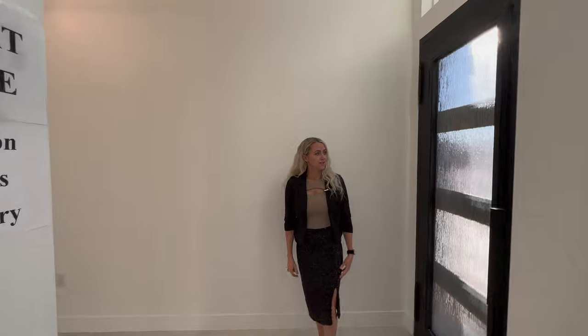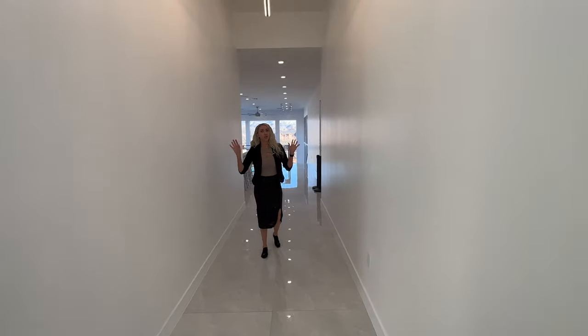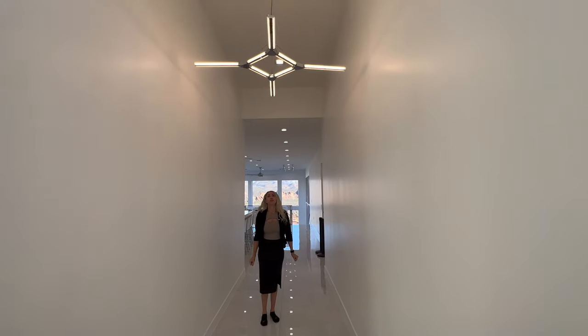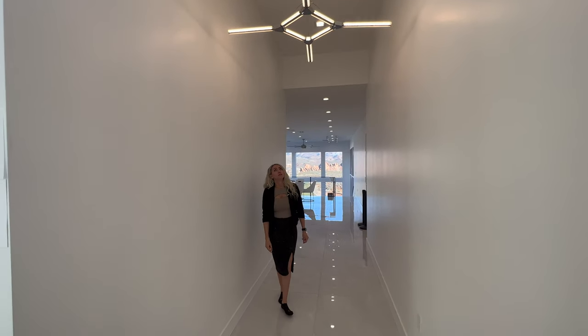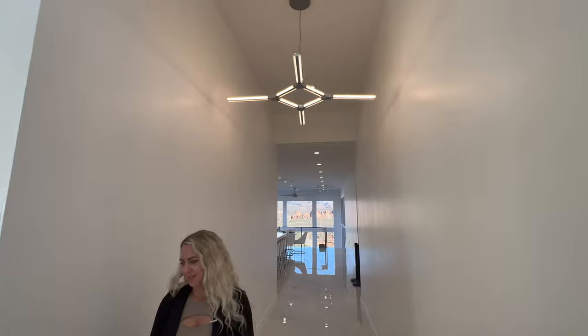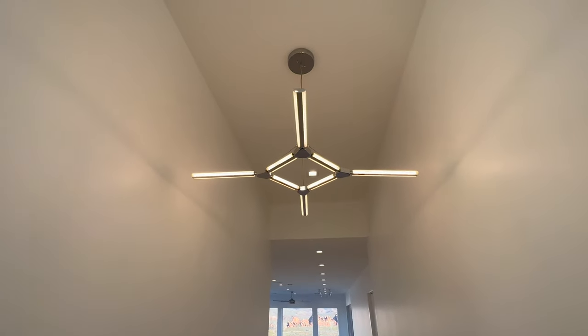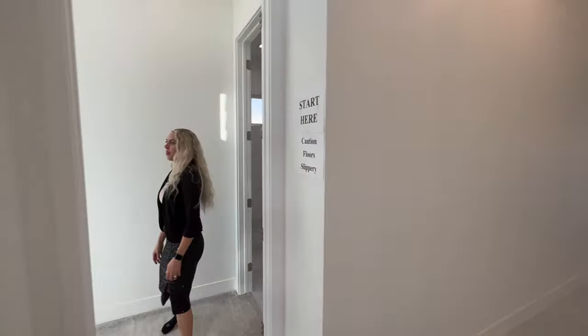We've got one of these iron steel doors that opens — you can open the glass and have it just be a vent. Here is the grand entry, and I absolutely love this light piece. It's like a crystal-y light fixture — hard to see with this light on, but it has some sparkle to it and looks incredible in person.